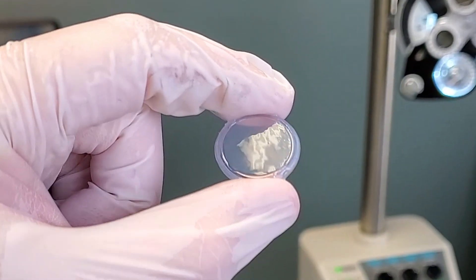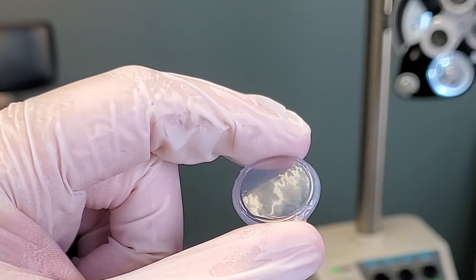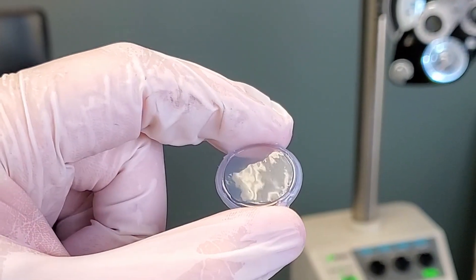How does the amniotic membrane actually work? When it's placed over the surface of the eye, it will stimulate the natural healing properties of the cornea. It will help the cornea regrow its tissue, suppress inflammation, reduce scarring, reduce angiogenesis, and it also has a little bit of antimicrobial and antibacterial properties. And it does all of this without the side effects that you might have with eye drops trying to do the same thing.